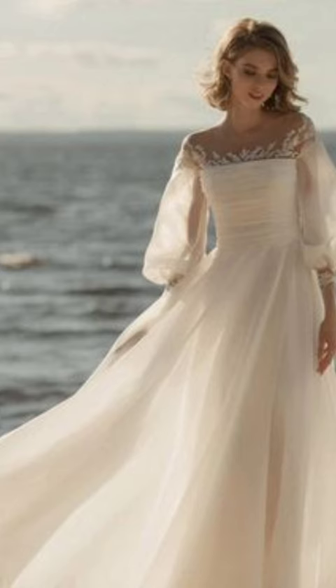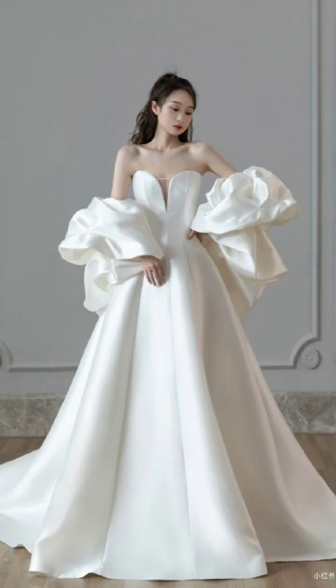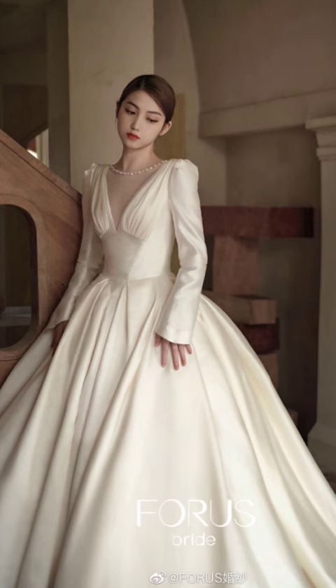For a casual winter day out, embrace a puffer jacket in a vibrant color or pattern. Layer it over a chunky knit sweater, jeans, and insulated snow boots. Complete the look with a beanie and a plaid scarf for a pop of style and extra warmth.